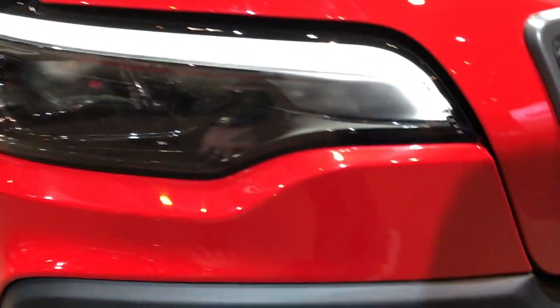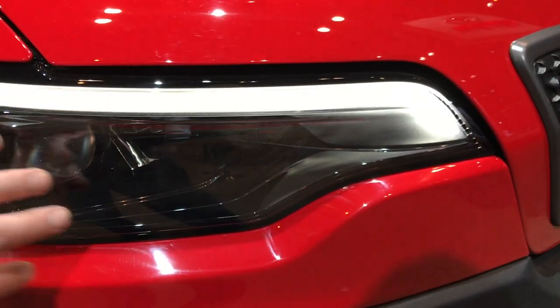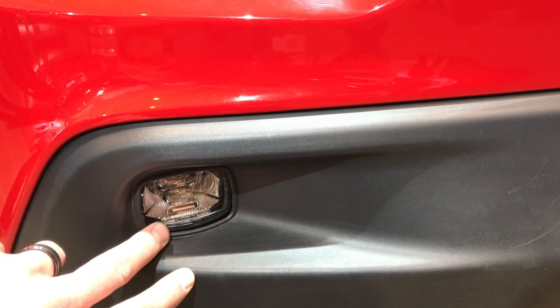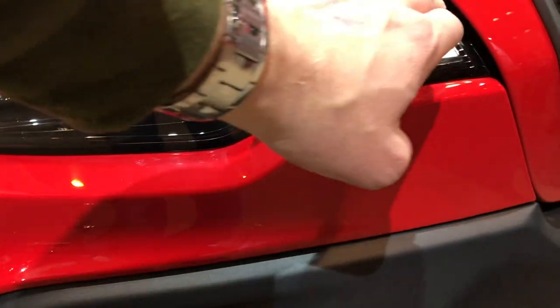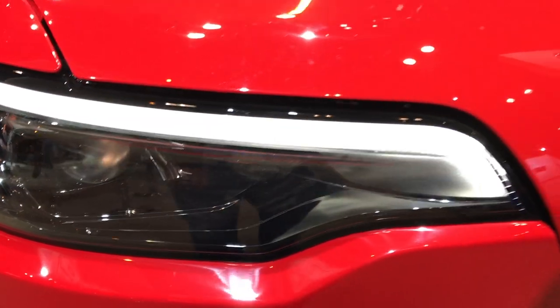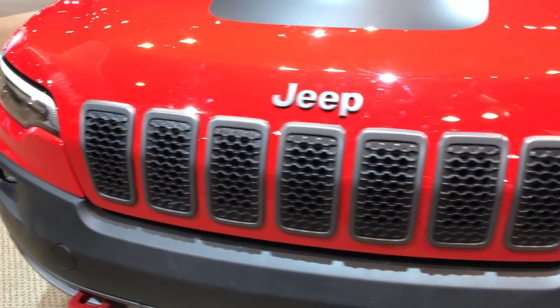They've changed the headlights around. They used to have the actual headlight down here and the running lights up here, and the fog lights down there. Well, they've changed to the LED fog lights on the bottom, LED running lights up here, and then you have your projector lamp headlamps right there. They've made the front end look a lot more appealing on these vehicles.